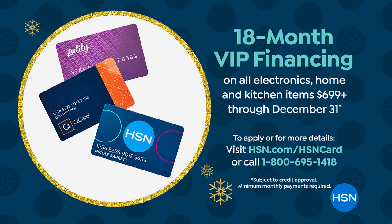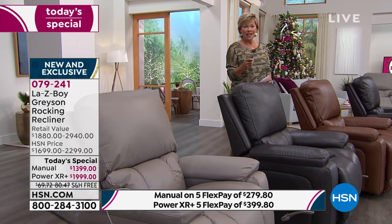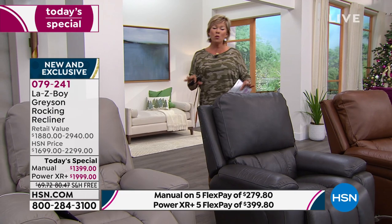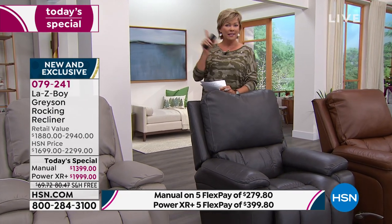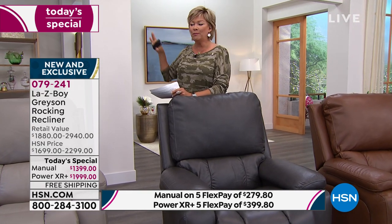For five flex with any other card, it's less than $300 to get the manual and less than $400 to get the power. The dark gray is going to sell out in the show — I'm just letting you know. We cannot do a back order. If you went to Lazy Boy right now, this is what HSN did for you on your behalf months and months ago — we placed this order, a custom order, made and assembled here in the United States.